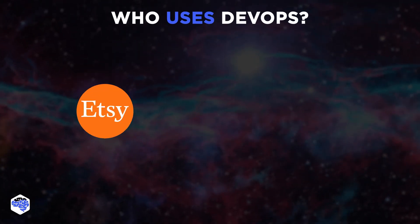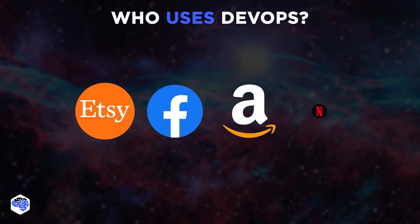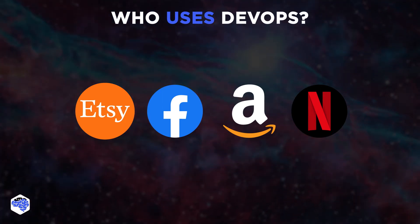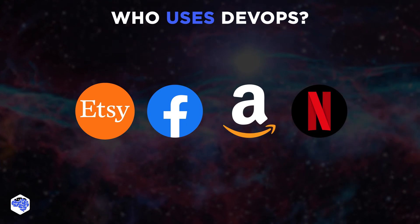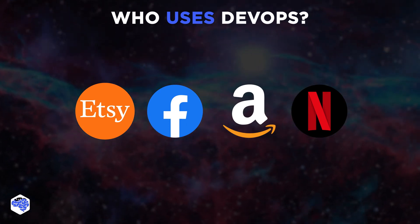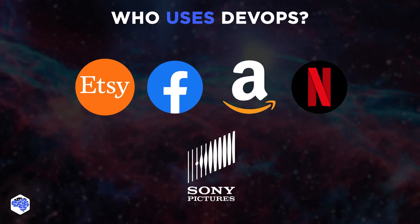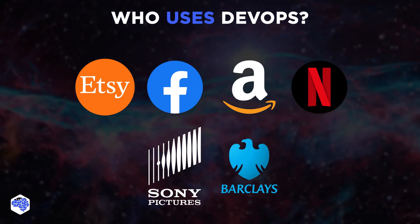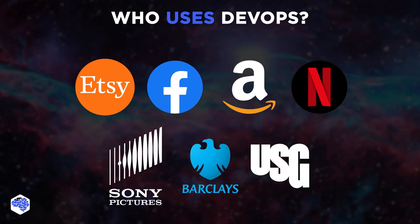Web-native unicorns like Etsy, Facebook, Amazon, and Netflix are known DevOps leaders, but any company may participate in DevOps today. Other DevOps success stories in the headlines include mainstream business Sony Pictures, financial services behemoth Barclays Bank, and building products manufacturer USG.